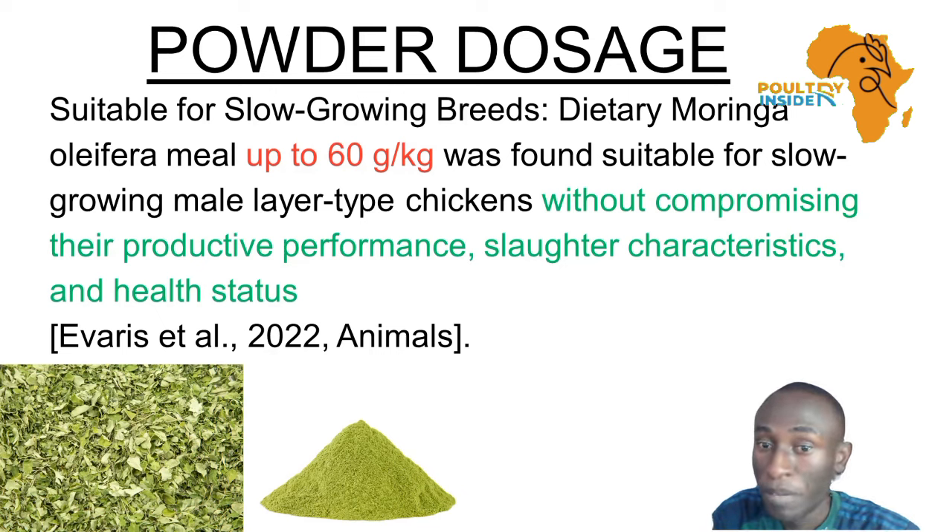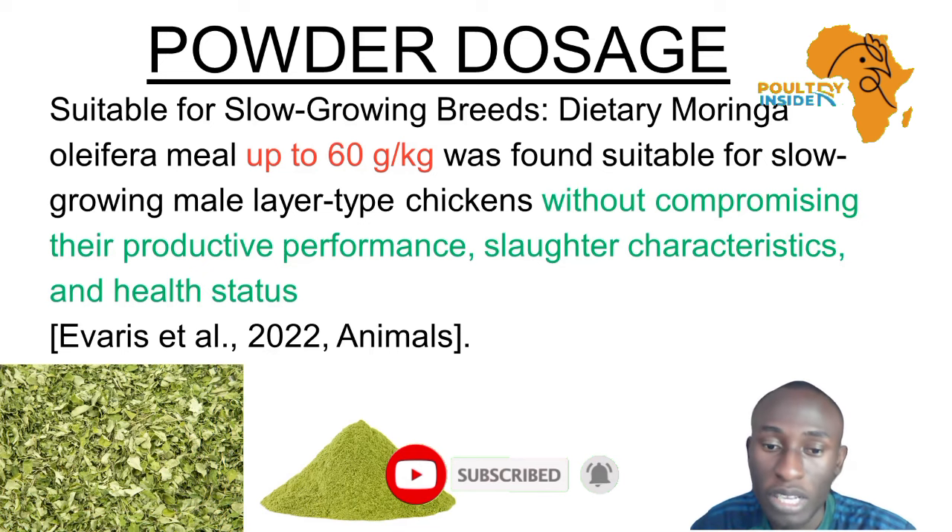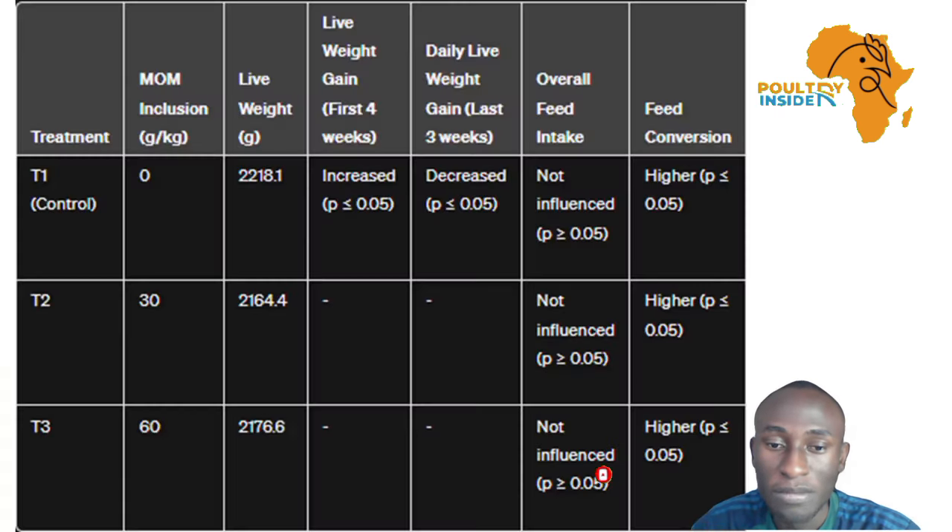So, that shows that when supplementing Moringa extract or Moringa leaf powder up to 60 grams per kg, you're going to get similar results. Again, you can see the data here, and you can pause and examine it.